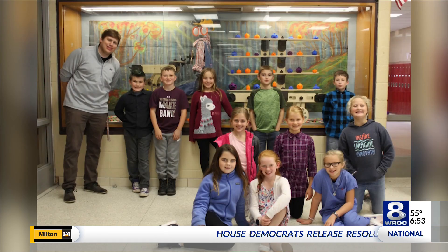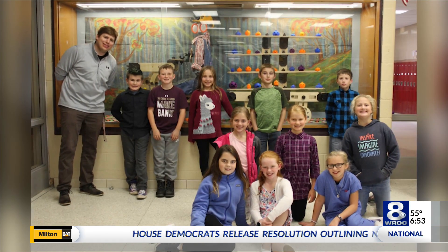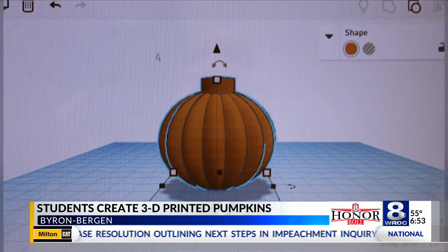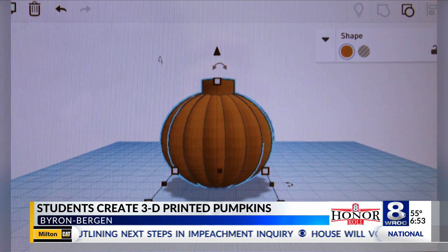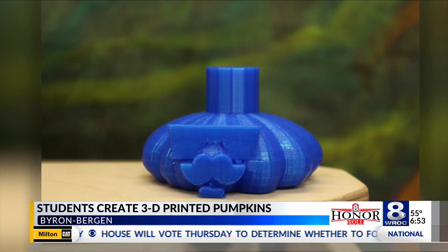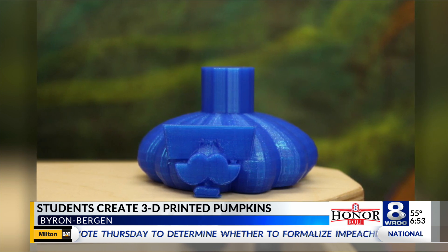Our spotlight is shining on this group of Byron Burgeon 5th and 6th graders. They're building and carving their own pumpkins using 3D printers. Students had mixed reactions about this project. One said they liked how clean it was compared to carving real pumpkins.